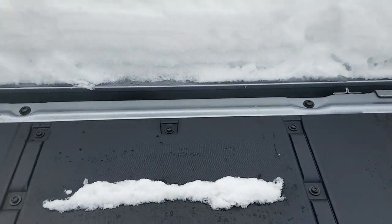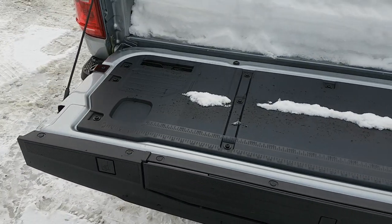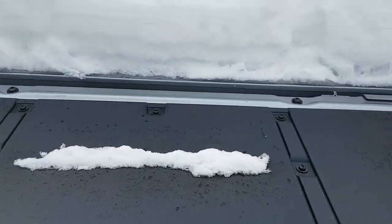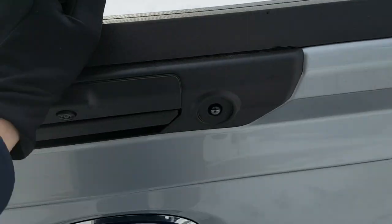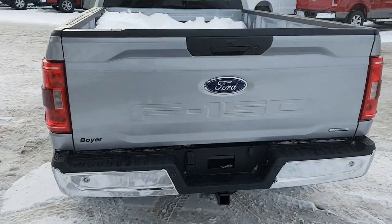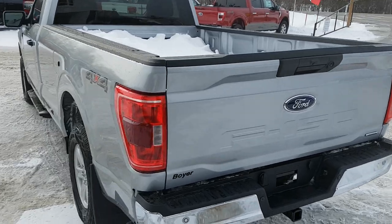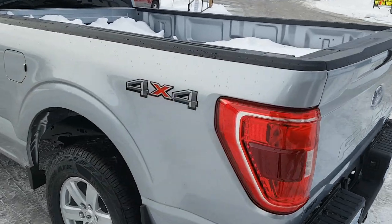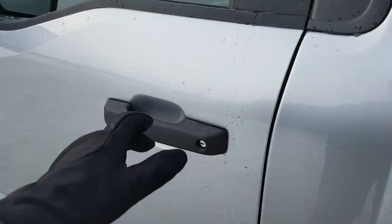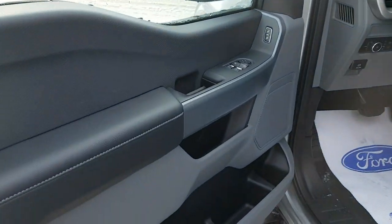The bed does have some Canadian snow in it right now, and you have that nice work surface on the back of the truck as well. Of course, you also have your trailer tow package, so this truck is ready to haul a trailer. You have that integrated trailer brake controller on the inside, which we'll get to shortly. And it's 4x4, of course.